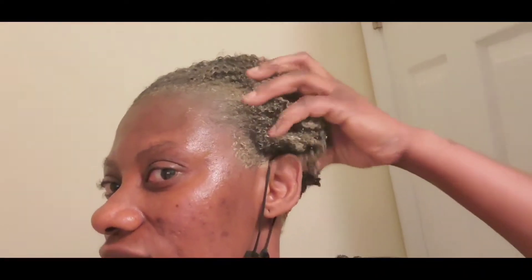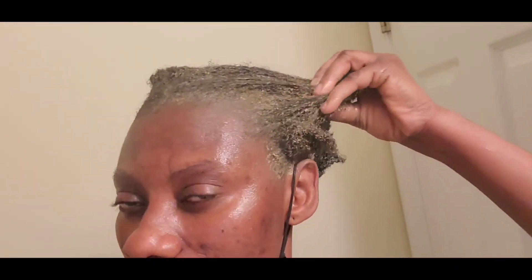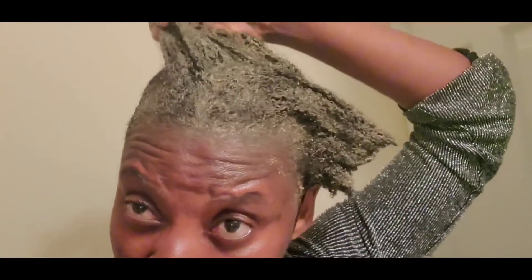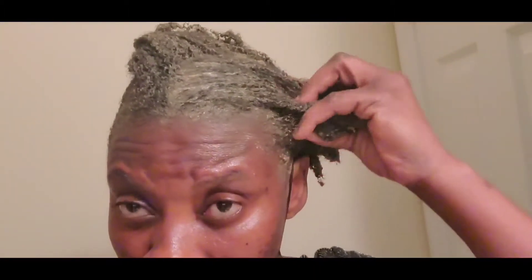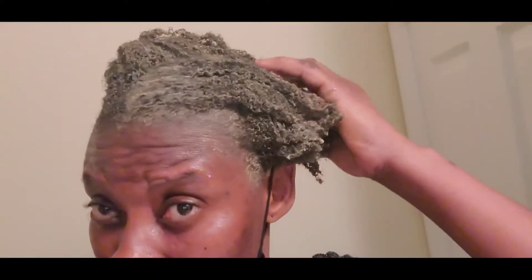So guys, after the first few hours, I'm going to go and wash it now with the Canton shampoo.